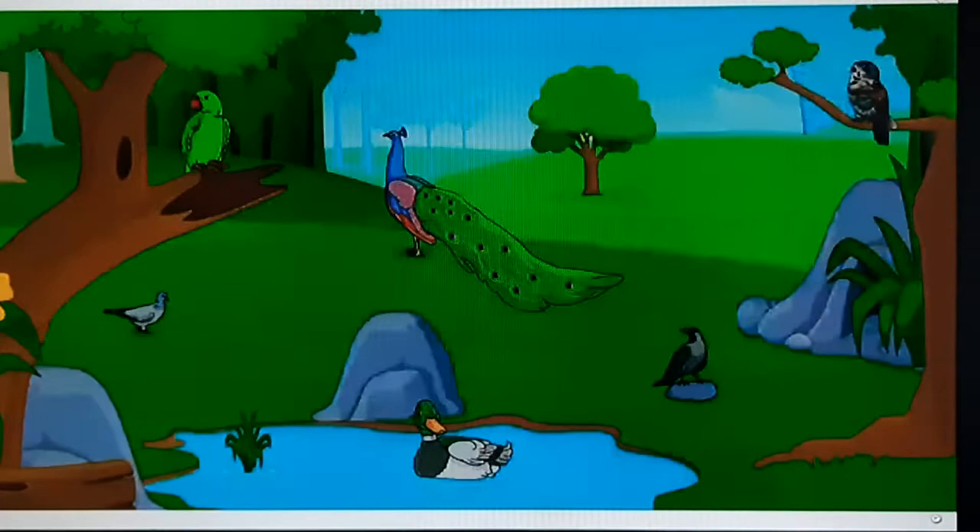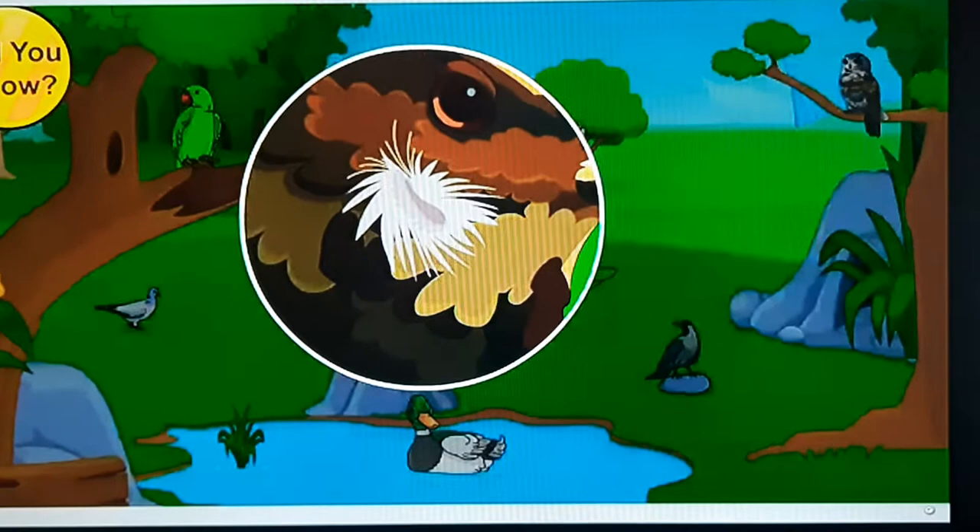Did you know that birds do not have external ears? They have two tiny spots covered with thin skin which serve as their ears.